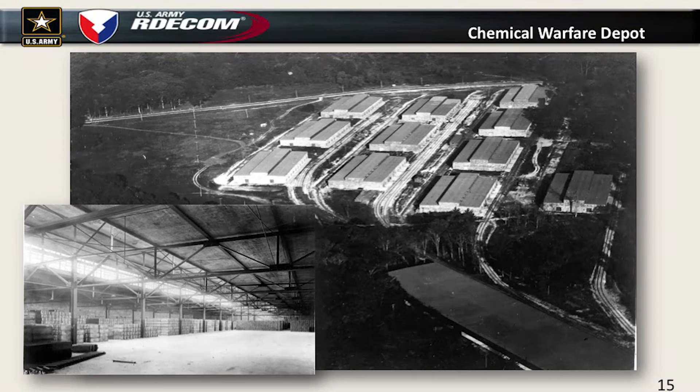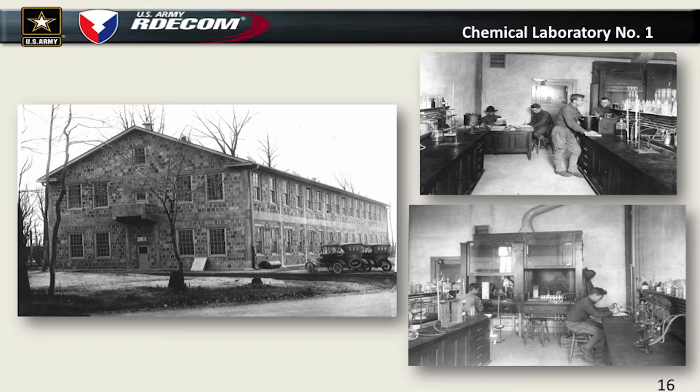We also had to have a depot to store the chemical munitions. We tried to have a chemical laboratory here, but because American University was the main research site, they said no. Colonel Walker was able to get around that by saying what we really need is a laboratory to verify the quality of the agent we're producing. That's how Edgewood got its first chemical laboratory, though that building doesn't stand anymore.